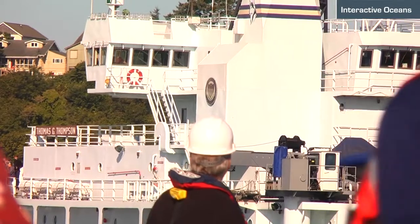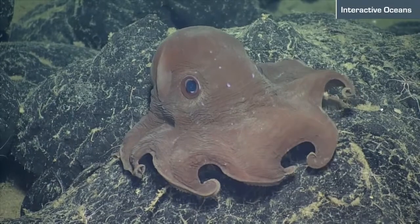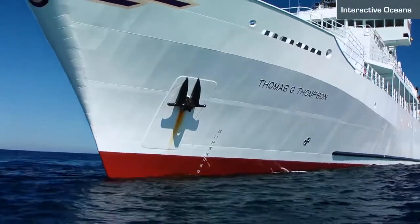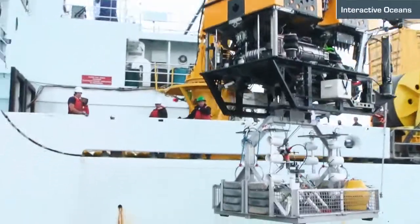The key here is to begin to understand in their entirety marine ecosystems, which consist of complex physics, chemistry, and biological interactions. You can't do that by going out with a ship and taking a sample in one place and then moving to another place.